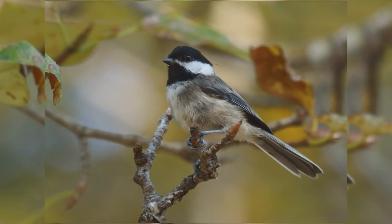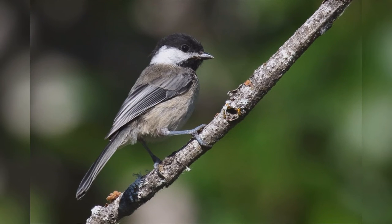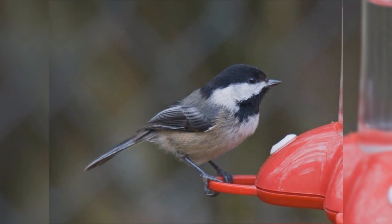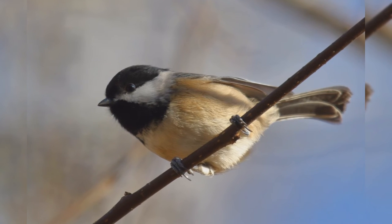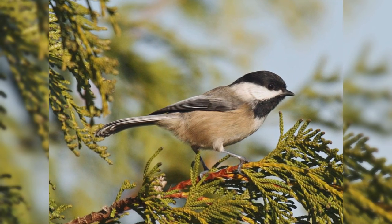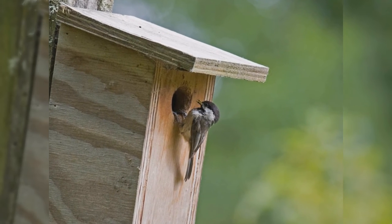These flocks include chickadees, kinglets, nuthatches, and often include brown creepers, downy woodpeckers, yellow-rumped warblers, and wrens. These are small birds, smaller than house finches, about the same length as American goldfinches. The bodies of chickadees are round and plump. They have big heads and long tails that flit about. They have long legs and big feet. The bills are short and stout, allowing them to eat both seeds and invertebrate foods.